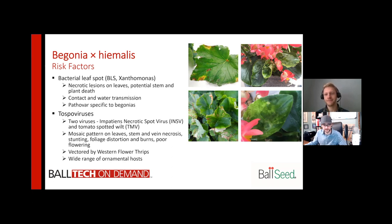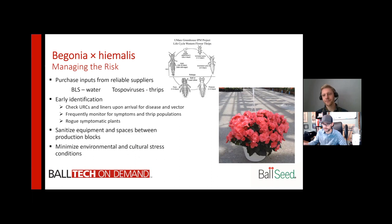Two things that jump out there are poor flowering — the last thing you want with begonias — and the fact that a disease issue can be transmitted by an insect. So it's really a matter of staying on top of things in the greenhouse and that cleanliness you mentioned early on. So what are some strategies and controls to minimize and manage this risk? Because begonias are an at-risk crop, and diseased begonias are going to be really tough to sell.